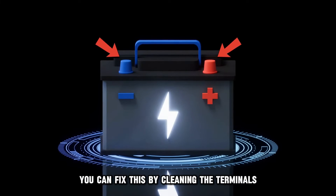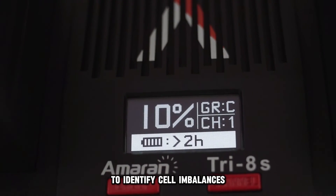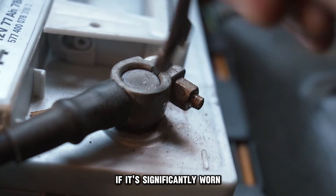You can fix this by cleaning the terminals and using a battery monitor to identify cell imbalances. Consider replacing your battery if it's significantly worn.